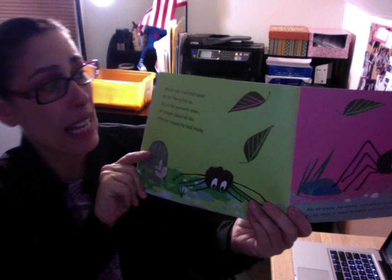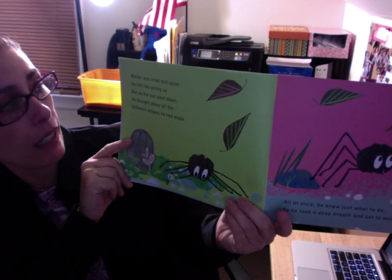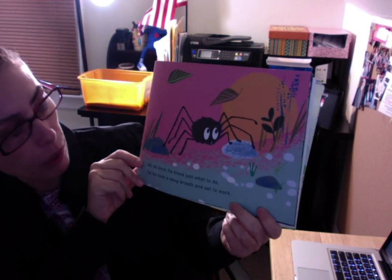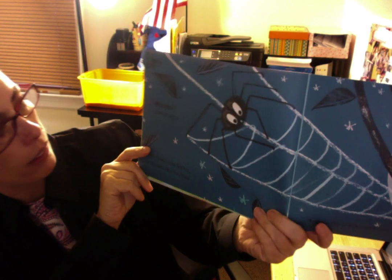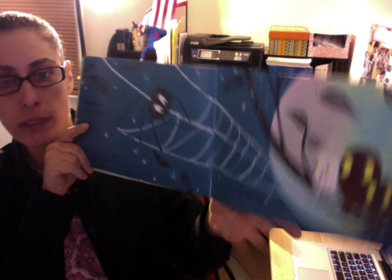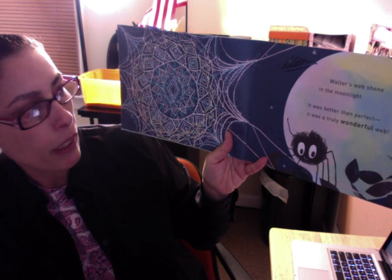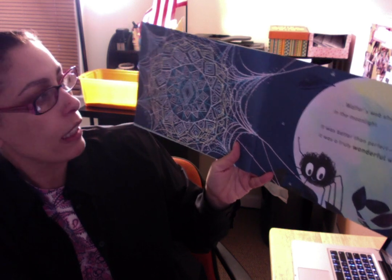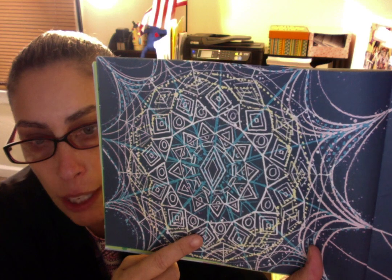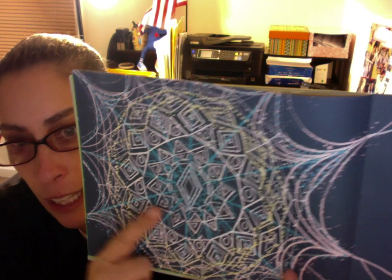Walter was tired and upset. He felt like giving up, but as the sun went down he thought about all the different shapes he had made. All at once he knew just what to do. So he took a deep breath and went to work. Whoosh went the wind, but it didn't stop Walter or his web — not this time. And as the stars came out, Walter's web shone in the moonlight. It was better than perfect — it was a truly wonderful web! Can you see all the different shapes that Walter put in his web? I see rhombuses and circles and triangles and rectangles and squares.